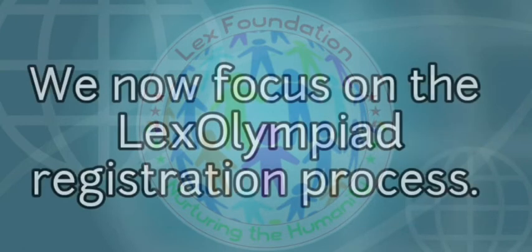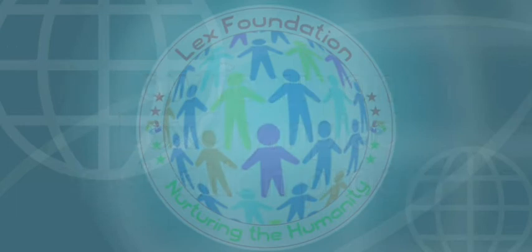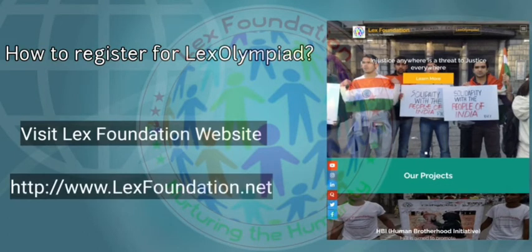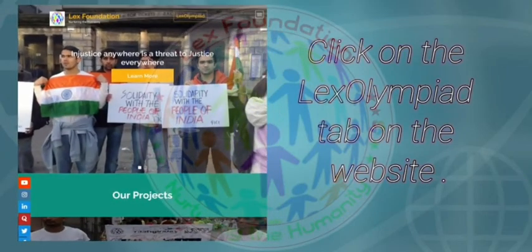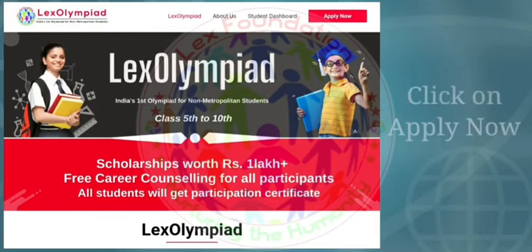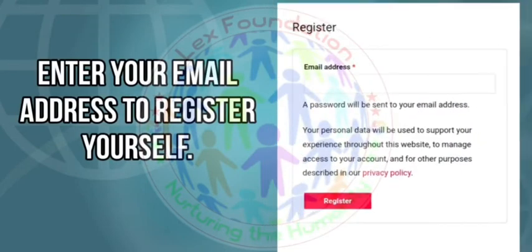We now focus on the Lex Olympiad Registration process. How to register for Lex Olympiad? Visit the Lex Foundation website www.lexfoundation.net. Click on the Lex Olympiad tab on the website. Click on Apply Now, and enter your email address to register yourself.